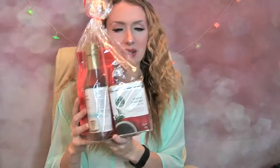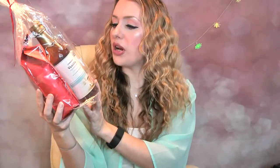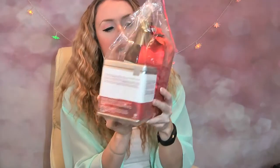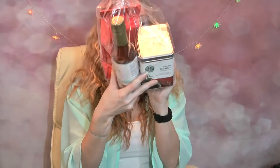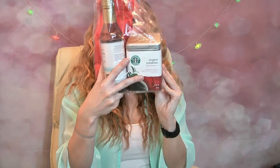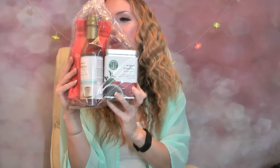The next thing I got from Starbucks is this gorgeous set. Inside we have a vanilla syrup, some English breakfast four-leaf black tea, which is lovely for people when they come over, and also a Christmas blend filter coffee. I think I'm actually going to try that Christmas blend filter coffee today.